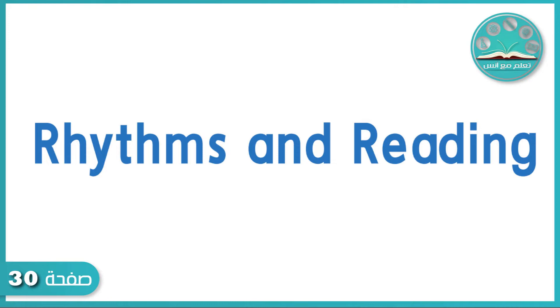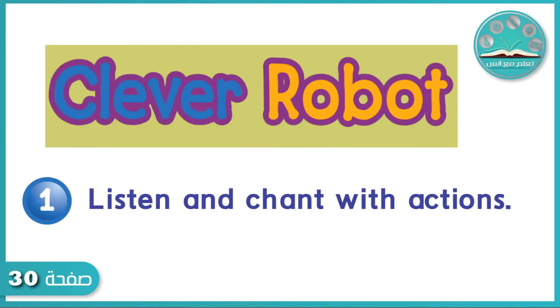Rhythms and Reading. Exercise 1: Listen and Chant with Actions. Clever Robot.